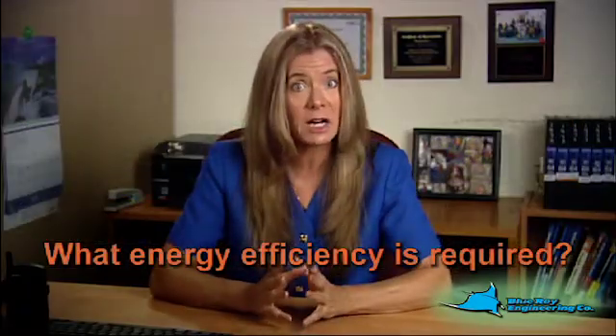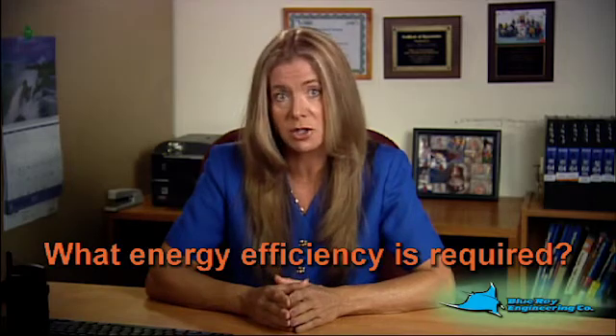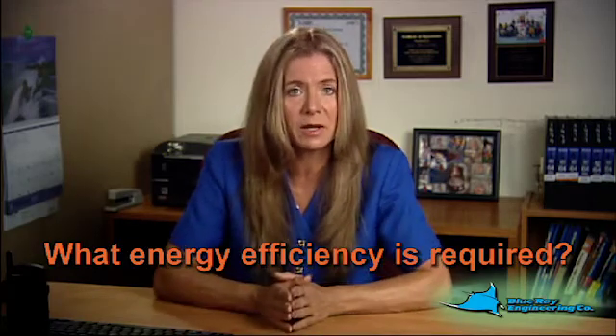To qualify for the full deduction, the property must achieve a 50% energy cost reduction as compared to a reference building based upon ASHRAE 90.1-2001 standards. Partial qualification is also allowed for each system and results in a reduced deduction.